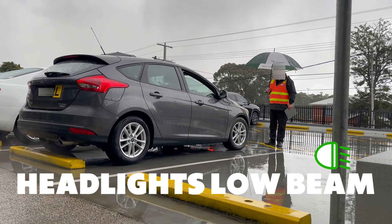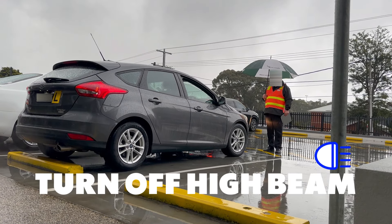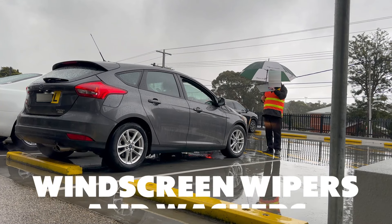Headlights from low beam. High beam. Back to low beam. Leave them on for the drive. Leave them on. Windscreen washers.